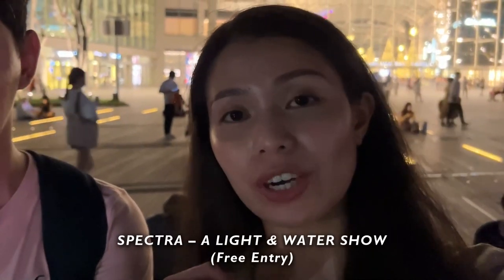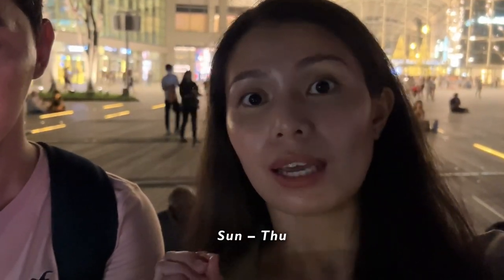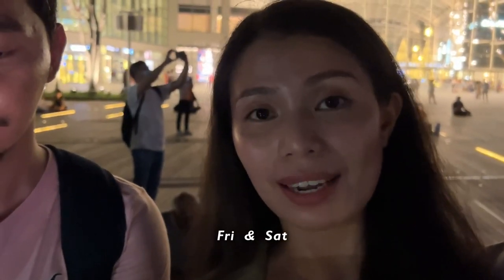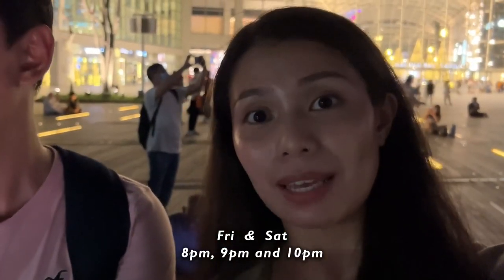We are now waiting for the Spectra, which is the light and water show here at Marina Bay Sands. From Sunday to Thursday, it happens two times — at 8pm and 9pm. On Friday and Saturday, it happens three times — at 8pm, 9pm, and 10pm. So it's about three minutes to go and the Spectra will be starting soon.